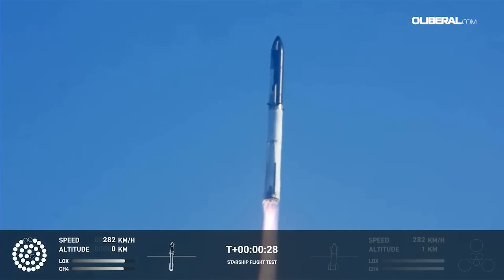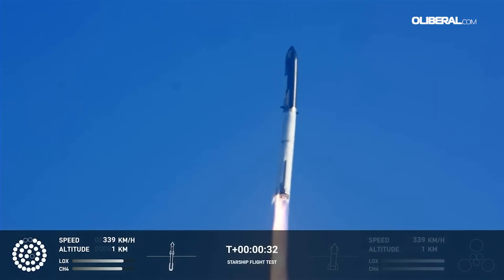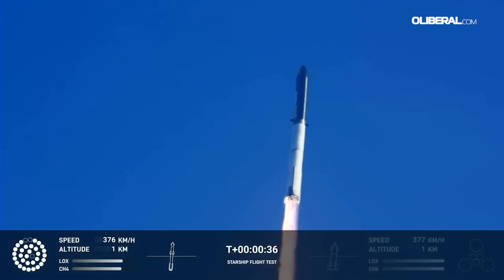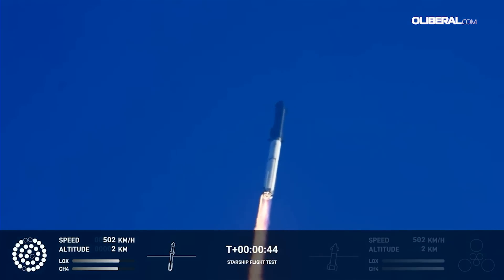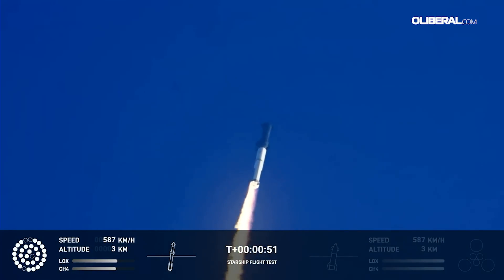Booster chamber pressure is nominal. Tower cleared. Propulsion reports first stage engines nominal. What a sight from the ground cameras at Starbase — we're flying with twice the thrust of the Saturn 5, heading to space.